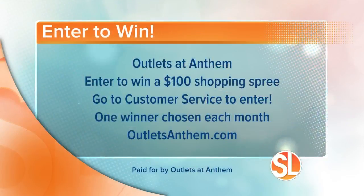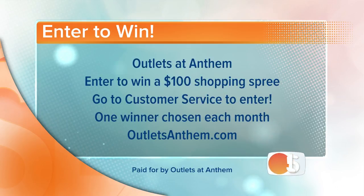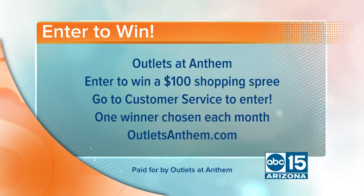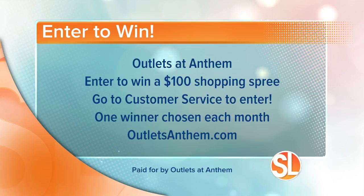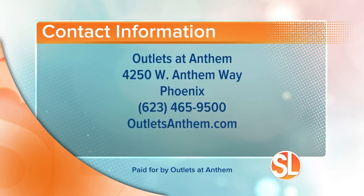You can also enter to win a $100 shopping spree at Outlets at Anthem — sign up at customer service, which is right inside the food court. That's where you'll get your spring savings 20% off coupon, your Easter egg, and enter for the $100 shopping spree. A brand new winner is chosen each month. For more information visit outletsanthem.com. The outlets are 15 minutes north of Loop 101, off Interstate 17 at the Anthem Way exit. You can't miss it. Call 623-465-9500 or visit outletsanthem.com.